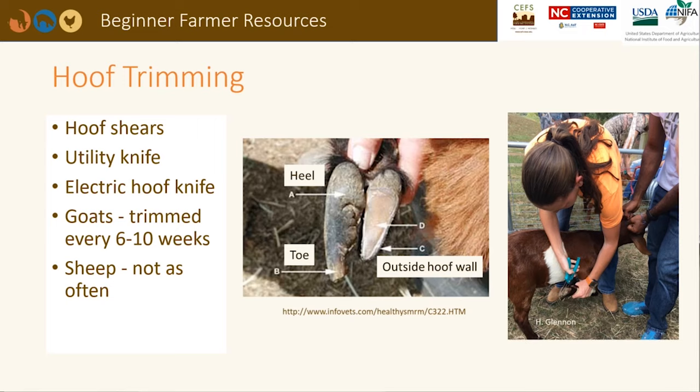Small ruminant hooves need to be trimmed to prevent lameness and ensure animals can graze and gain weight. Generally, goats' hooves need to be trimmed more often than sheep. The rate of hoof growth depends on diet and whether or not animals wear their hooves down naturally in the pasture. Hoof shears, a utility knife, or an electric hoof knife that grinds down excessive growth can be used.